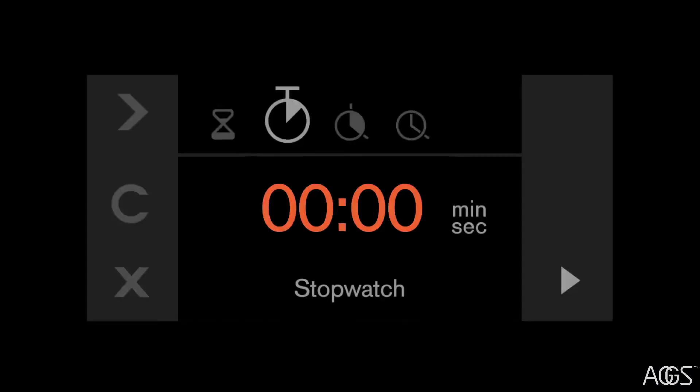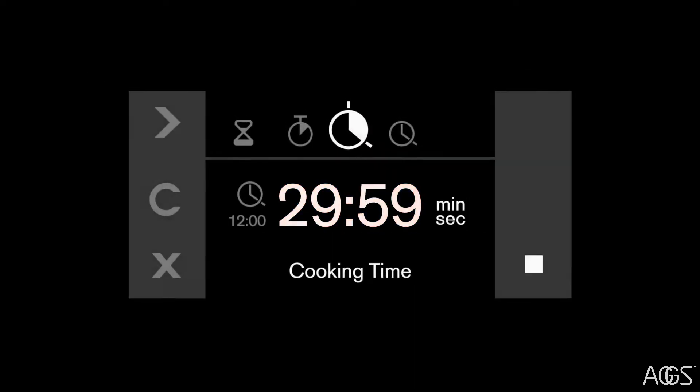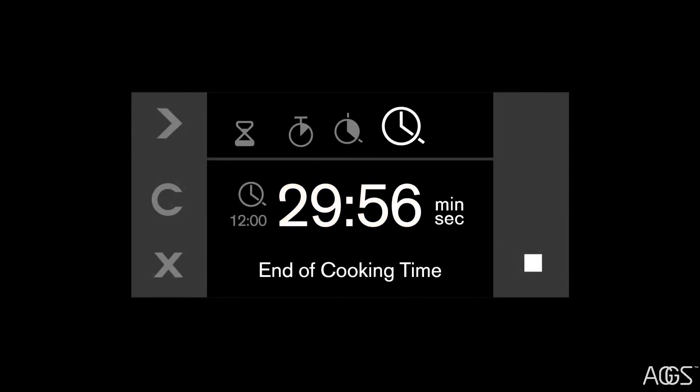Set your time with four options: Timer, which counts down the remaining time for existing recipes; Stopwatch, which counts up for creating new recipes; Cooking time, which switches off the oven when the program time has elapsed; and Cooking time end, which switches on the oven for perfect meal timing.